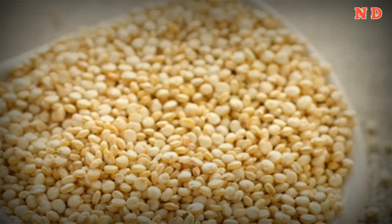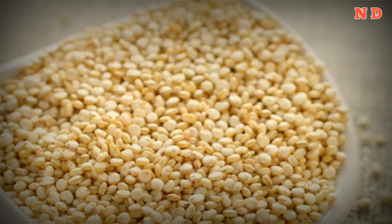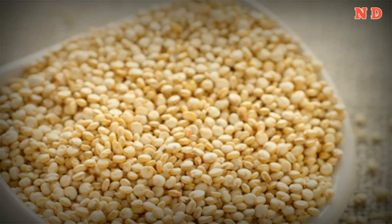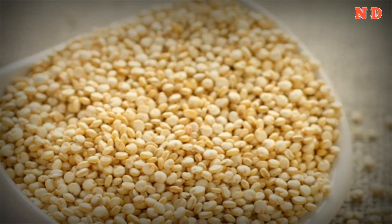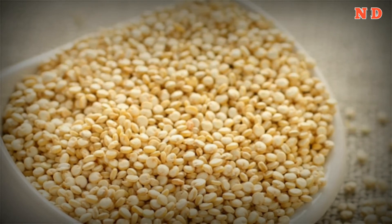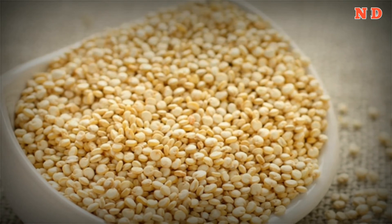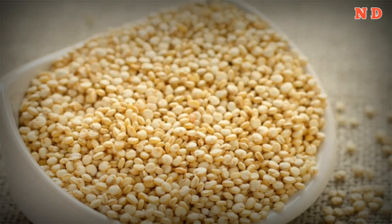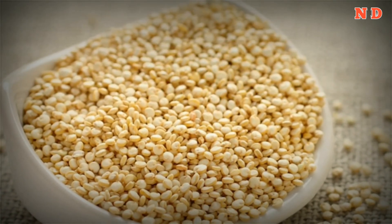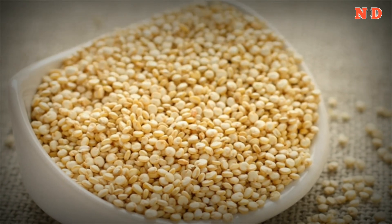7. Quinoa. Quinoa is a dense source of complete protein — 14 grams per half cup — and boasts all nine essential amino acids. One is lysine, which helps your body absorb calcium and helps produce carnitine, a nutrient responsible for converting fatty acids into energy and lowering cholesterol. Quinoa also contains 2.6 grams of fiber per half cup, which helps balance blood sugar levels and keeps you fuller longer.